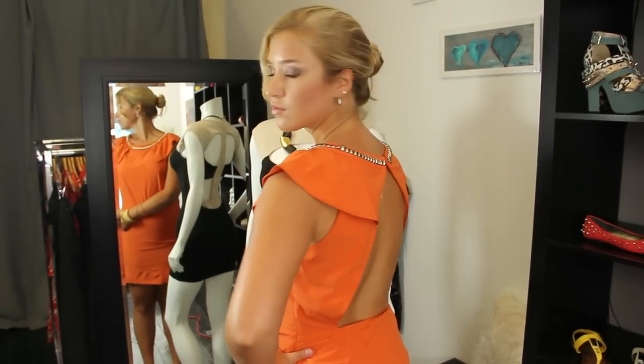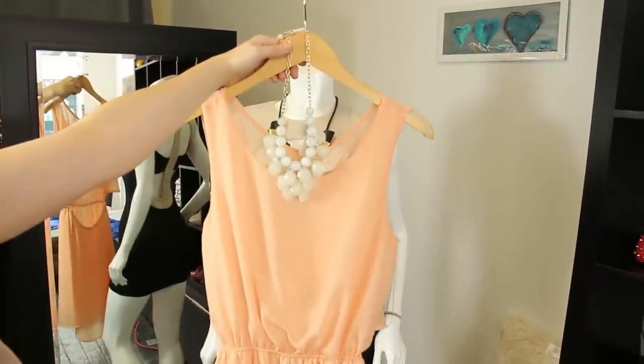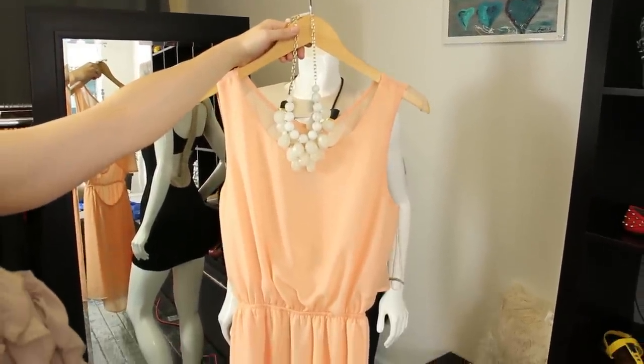To dress age appropriately, remember: when you're in your 20s, it's a great time to take risks — opt for fun frocks and feminine details. Then, when you're in your 30s, take a basic cocktail dress and give it one striking statement necklace or a dramatic coat.